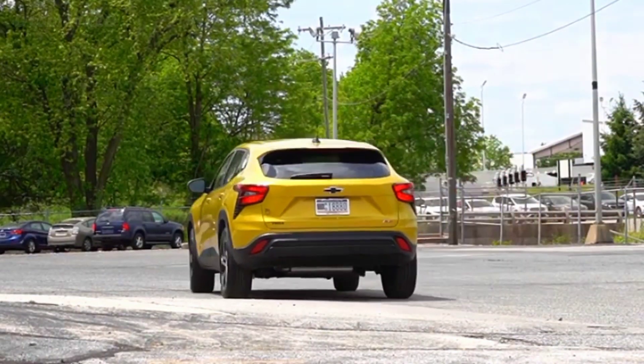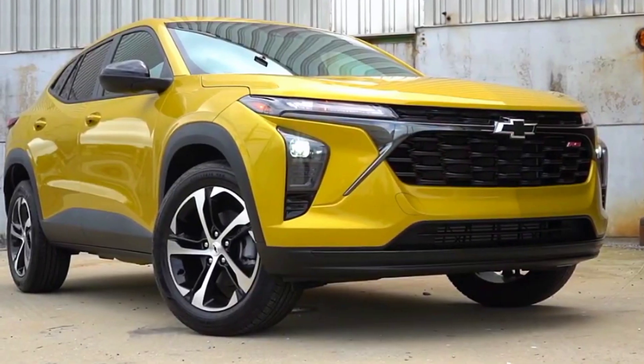The all-new 2020 Chevy Trax comes with a thicker crossover, with more standard features than before.